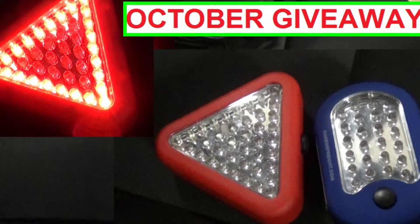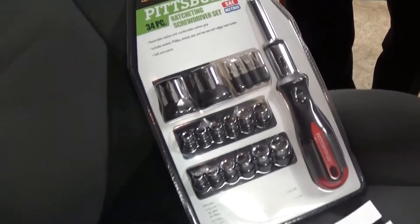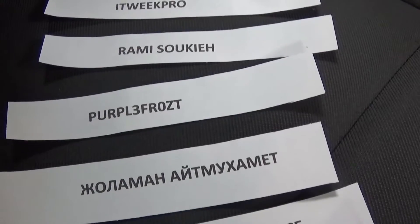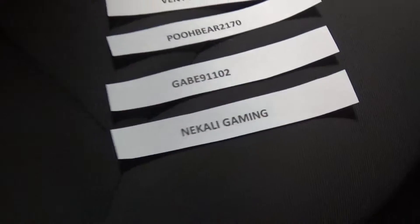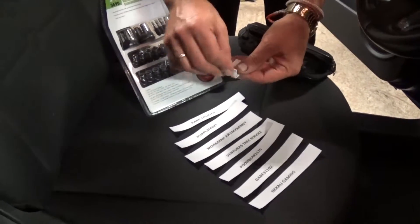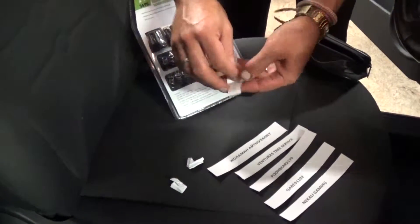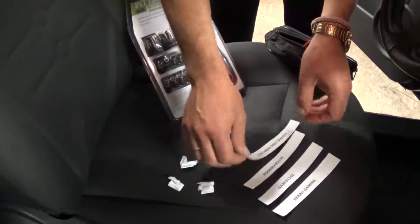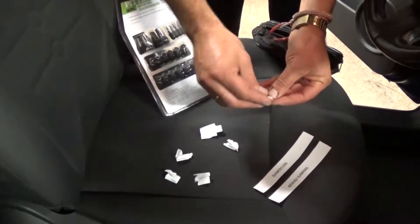Hi guys, welcome back to World Mechanics. It's that time of the month again — we're giving away that screwdriver. Those are the entries we have, one by one. I'm not going to pronounce them because I'll get some of them wrong. We're going to put all of them in the bag and pull one out to see who the winner is. Stay with us to see what the giveaway for this month will be. We apologize for being a few days late — we were pretty busy and out of town. Let us know what you think about the channel and what kind of videos you prefer to see.